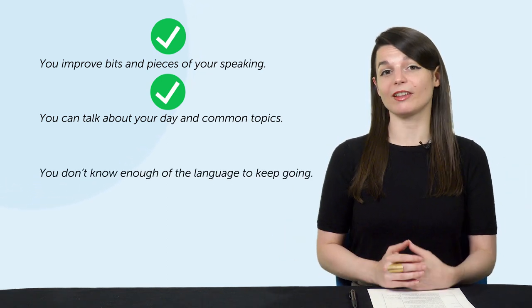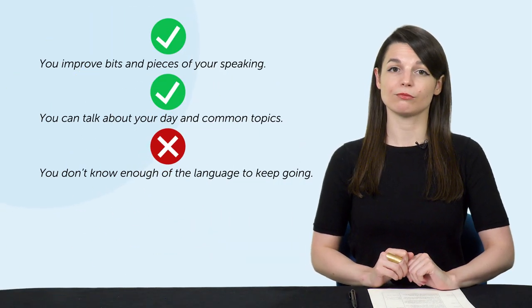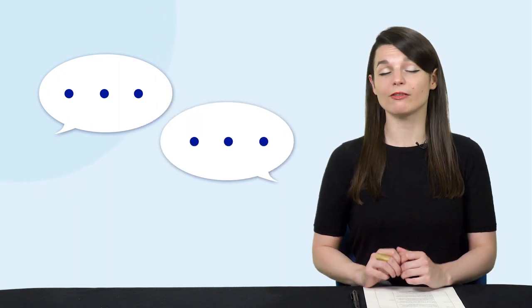But without proper preparation on both sides — the person learning and the person teaching — that's it. You're limited to what you can talk about. You don't know enough of the language to keep going, and they aren't prepared to help you speak more. So if you try to have an open-ended conversation, you'll fall flat at some point. You'll run out of things to say, words, and topics. It's easy for conversations to die when you run out of things to talk about.